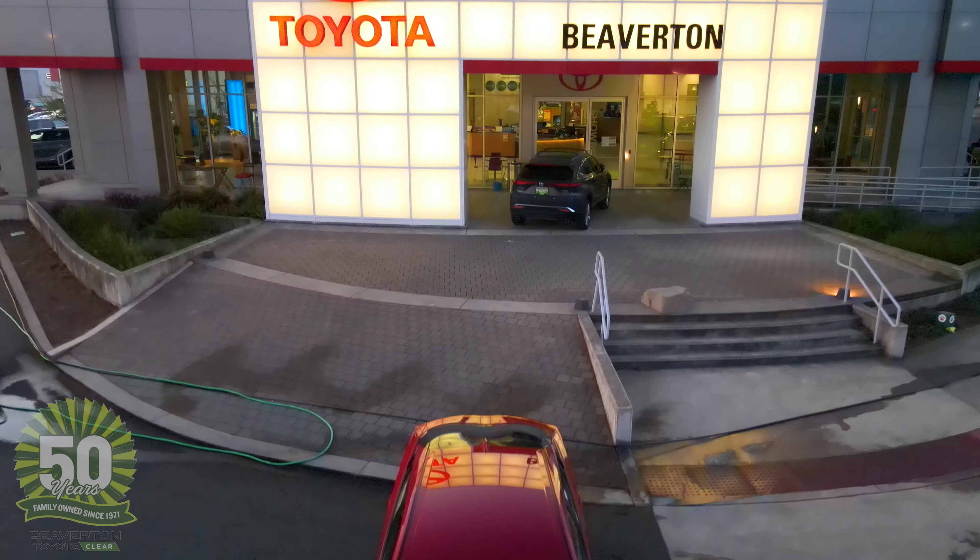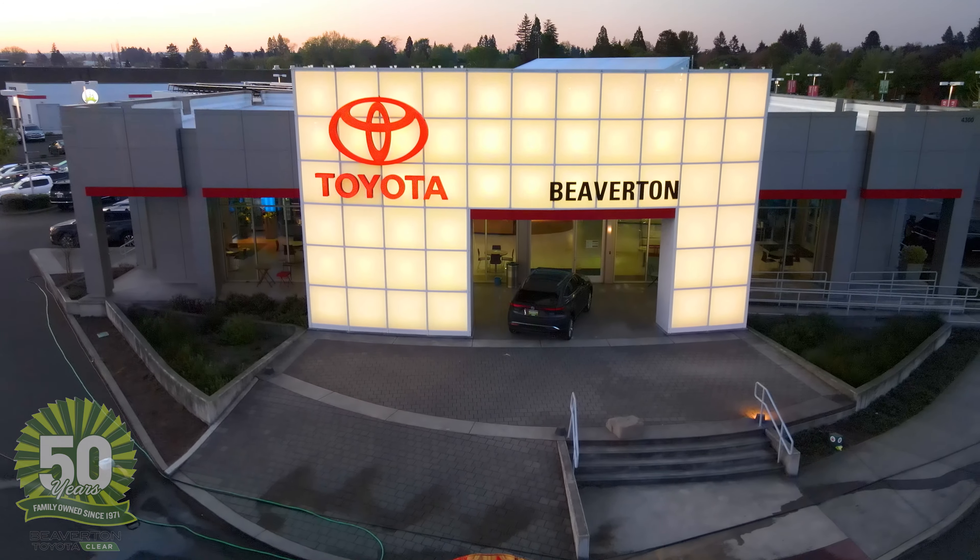Locally owned for 50 years. Come experience the clear difference at Beaverton Toyota.